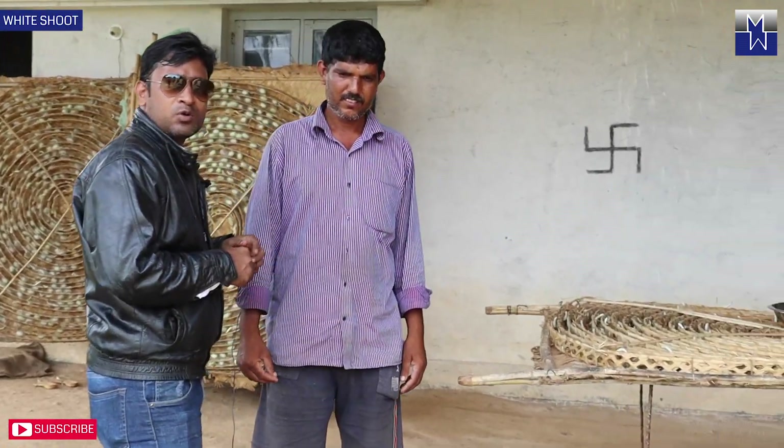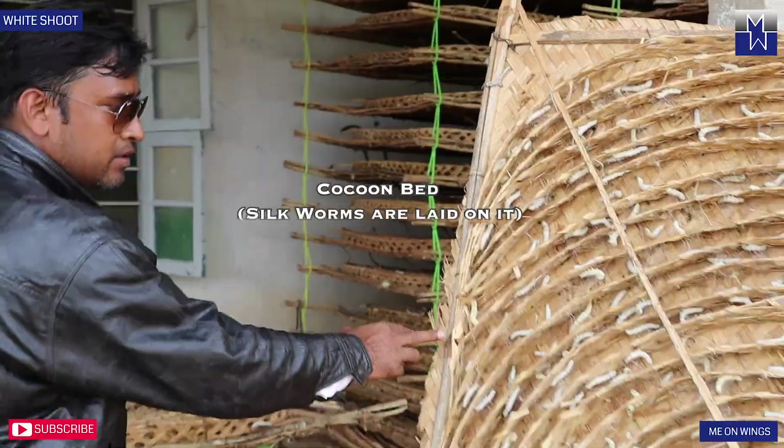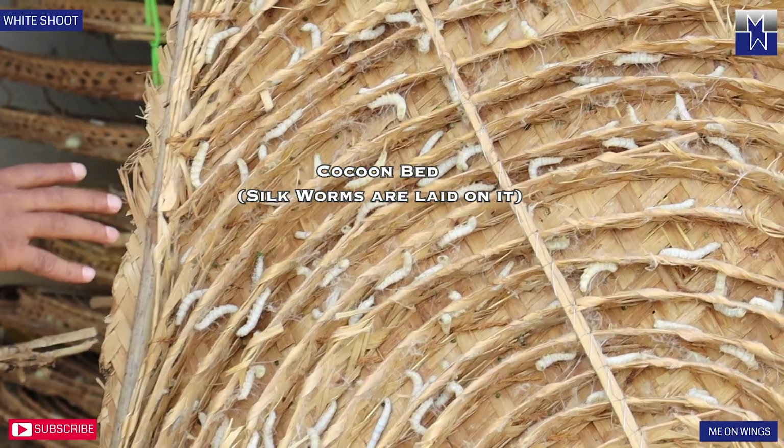The worms lying in there are at the fourth stage, in the first seven days of the first stage. Just come, I'll show you how these worms look. This is called the cocoon bed — they are now building the cocoon, which you can see.